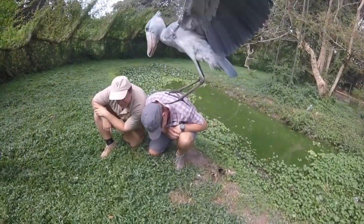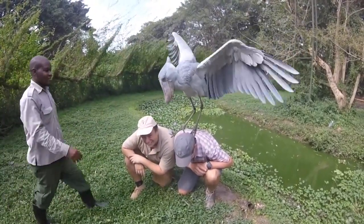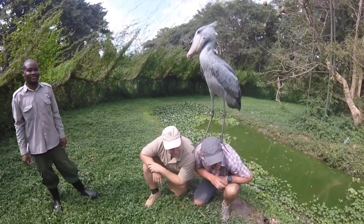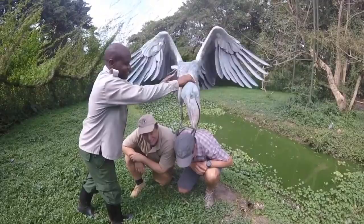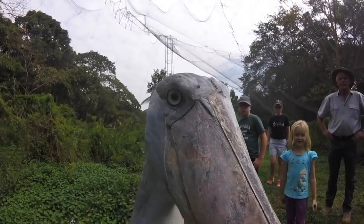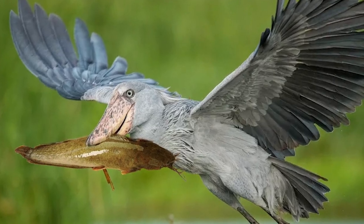Watch how it compares next to humans. See how easily it can grip onto any surface with its huge feet — not to mention the intimidating wingspan as it fully extends. The shoebill favors areas of poorly oxygenated water. This causes the fish living in the water to surface for air more often, which increases the likelihood of the shoebill striking and capturing its prey.